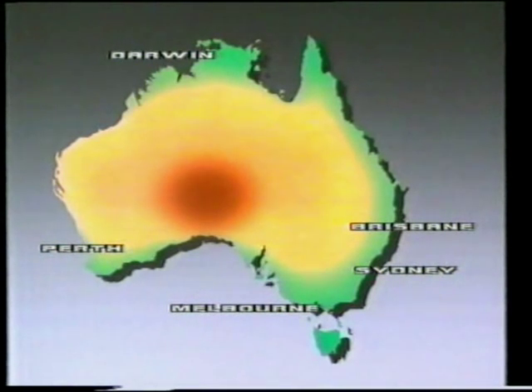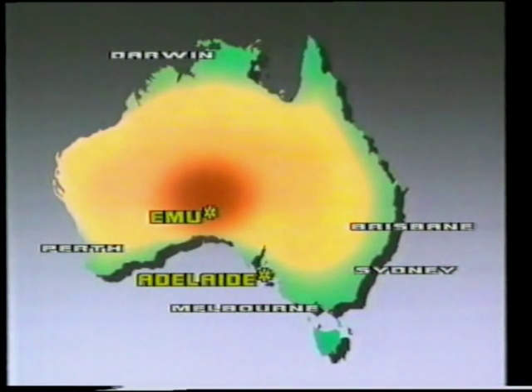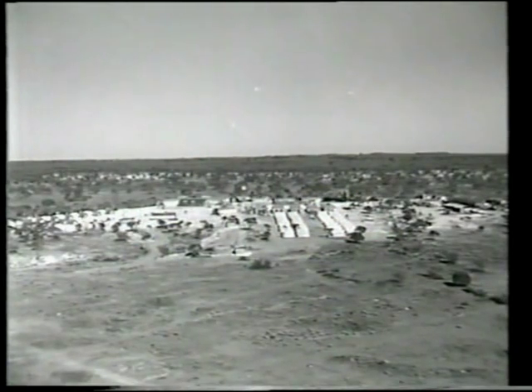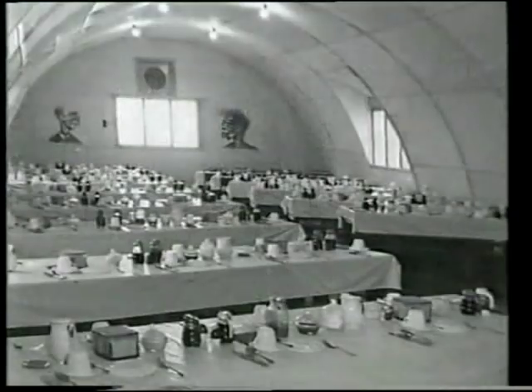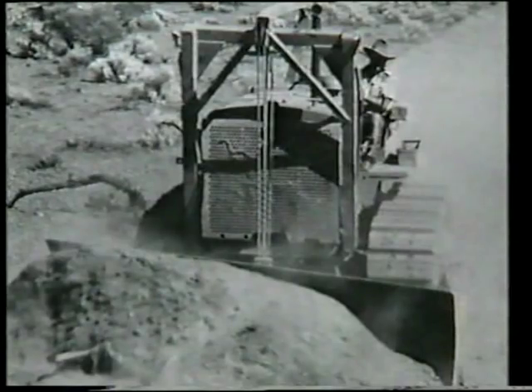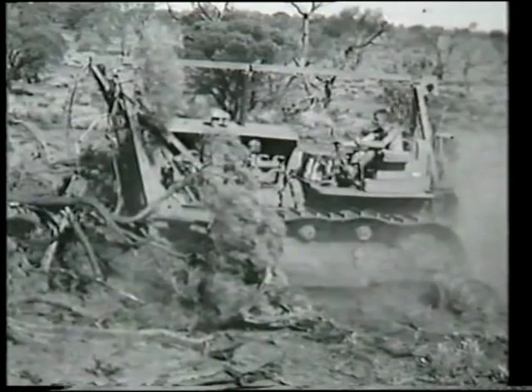Situated in the Great Victorian Desert, Emu is 600 miles from the nearest major city, Adelaide, and over 150 miles from the nearest civilisation — isolated by a vast expanse of the most arid and hostile wasteland in the world. During 1953, hundreds of scientists, technicians, and military personnel lived and worked in this desolate area as the vast and complex preparations were made to study the effects of the most terrifying weapon in history.